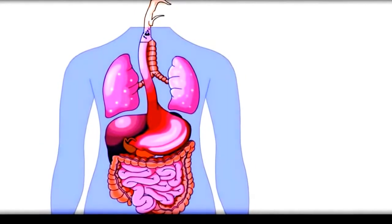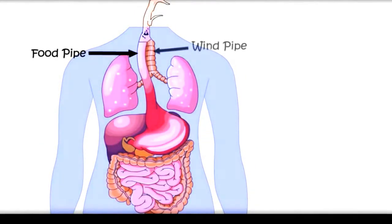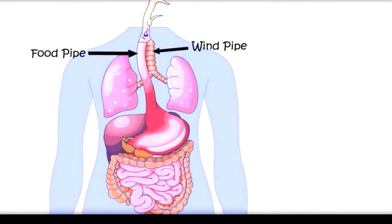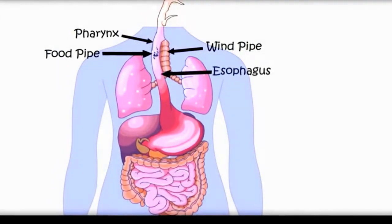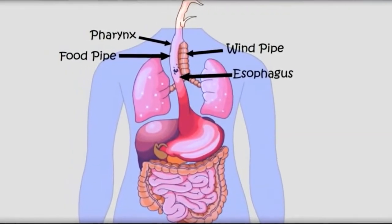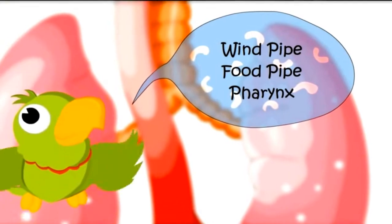Which way to go now? There are two ways — one goes to the food pipe and the other goes to the windpipe. We are going to the food pipe. There is a wall called pharynx. This food pipe is also called esophagus.